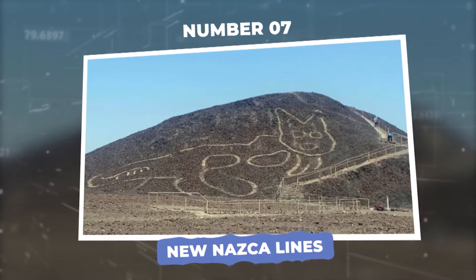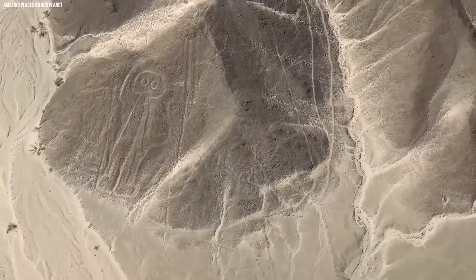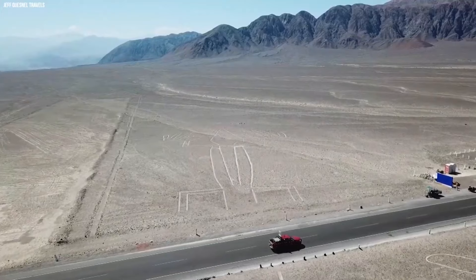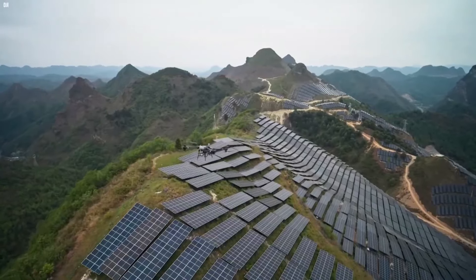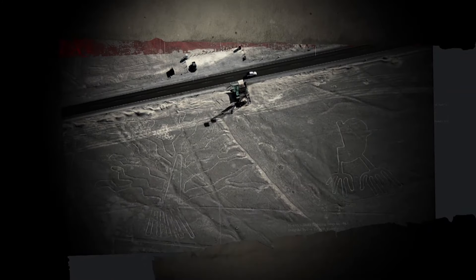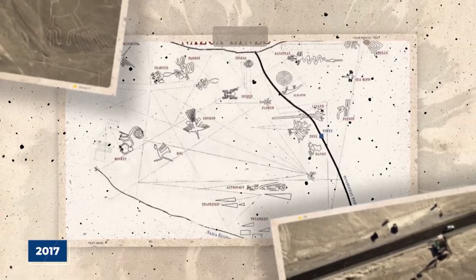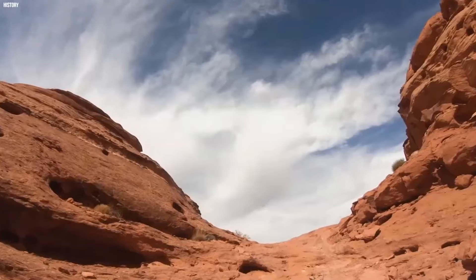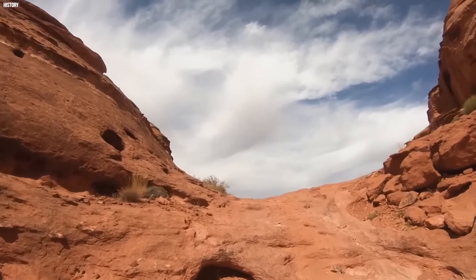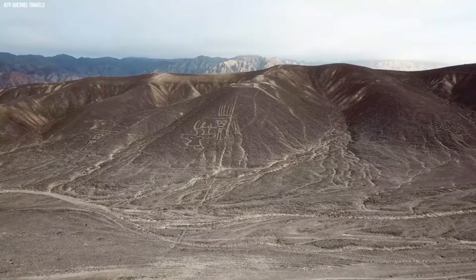Number 7: New Nazca Lines. You've probably heard of the famous Nazca Lines in Peru — the mysterious drawings made in the desert thousands of years ago. Thanks to new drone technology, Peruvian archaeologists made an electrifying discovery in 2017, uncovering more than 50 new geoglyphs. These ancient carvings are so fine they're nearly impossible to spot with the naked eye, but drones have revealed them in breathtaking detail for the first time.